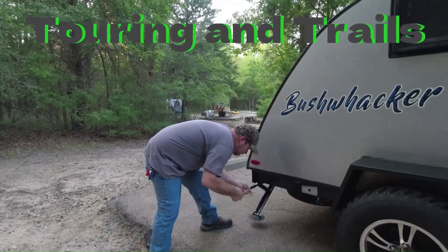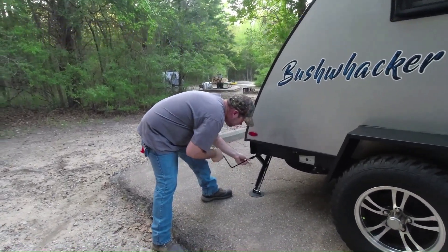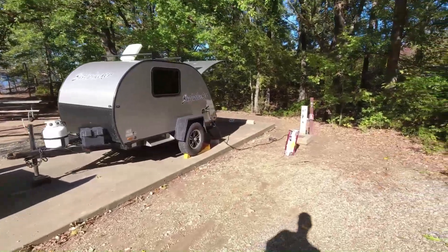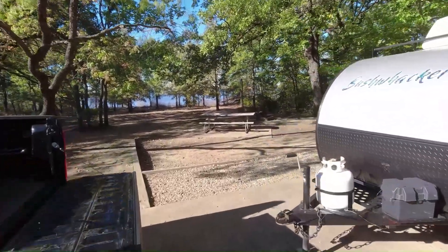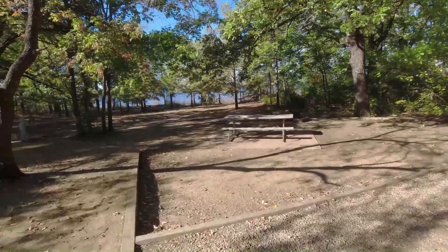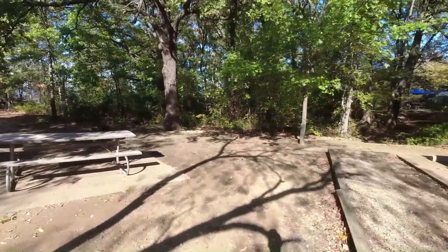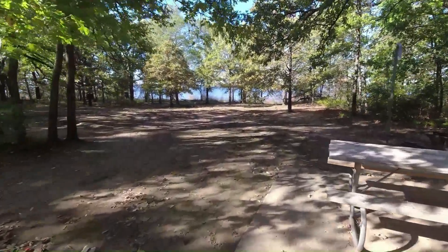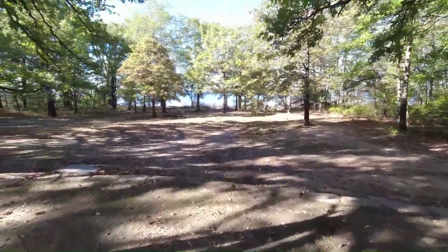Today we're taking a full tour of Cooper Lake State Park South Sulphur Unit. Welcome to Touring and Trails. Cooper Lake State Park site number 67 — just got set up. Look at the scene we got back here. Isn't this great? Gotta love camping in November. Leaves are starting to change, still some short sleeve weather, and it's just beautiful here.